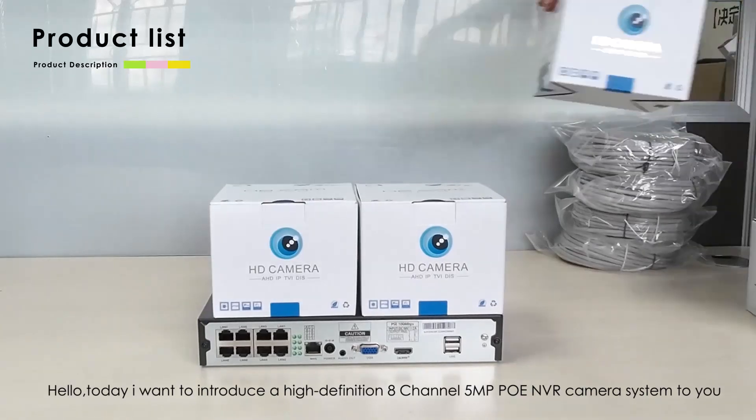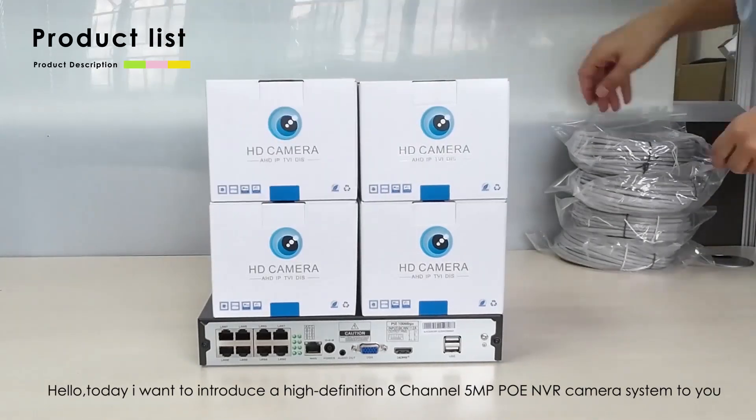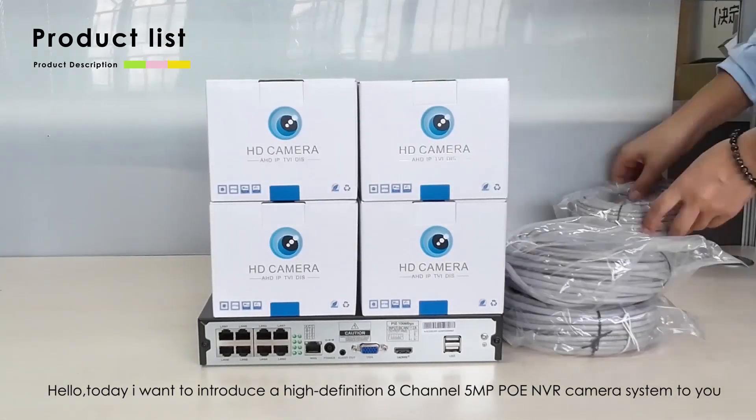Hello, today I want to introduce a high-definition 8-channel 5MP POE NVR camera system to you.